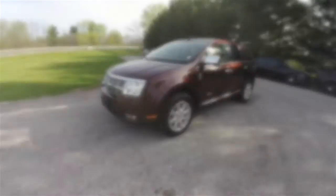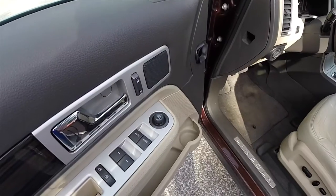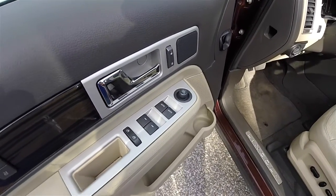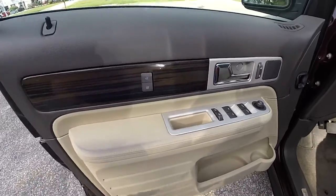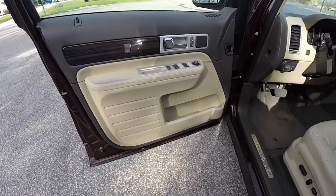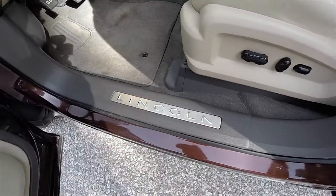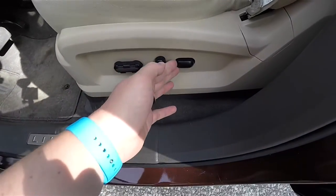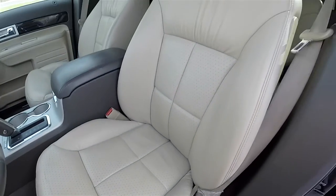Alright, let's take a look at the interior. Inside we have power heated mirrors, power windows and power door locks, two-driver memory, stainless steel Lincoln tread plate, an eight-way power driver seat with adjustable lumbar support, and perforated inserts.